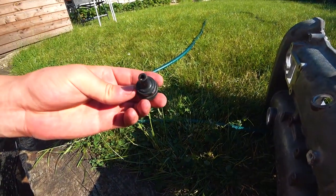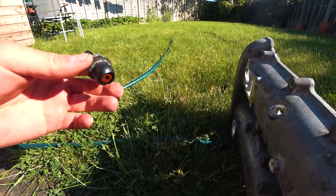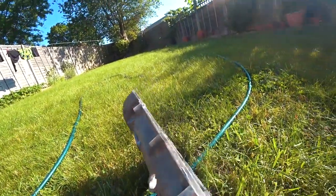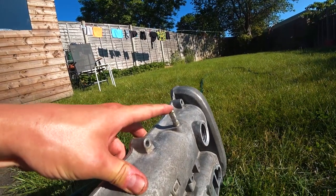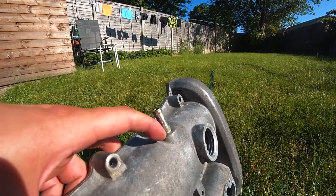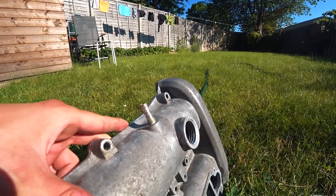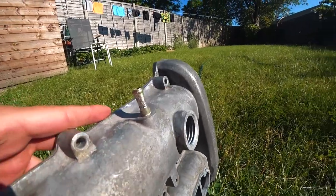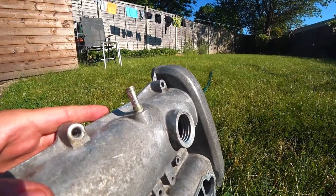On the intake side, the PCV valve was relatively easy — very easy — to remove. However, on the exhaust side I'm really struggling with this one. You can see it's just there at the very bottom, just pressed in, but I can't remove it. I was trying for maybe 10 minutes to remove it with pliers but no luck at all.